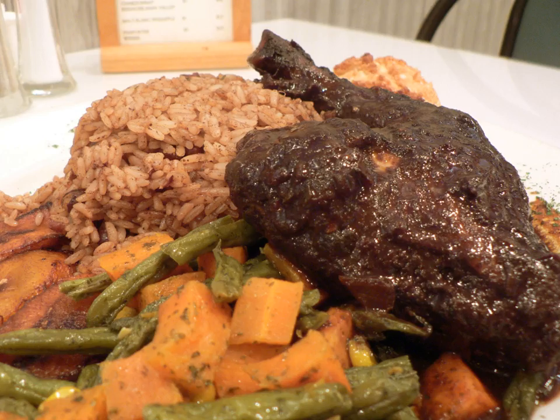Ginger beer. Jamaican rum. Red Stripe beer. Roots wine. Sorrel drink, made from Jamaican sorrel, is enjoyed all year round but also drunk around Christmas holidays as a Christmas drink. White rum or wine is often added at Christmas.